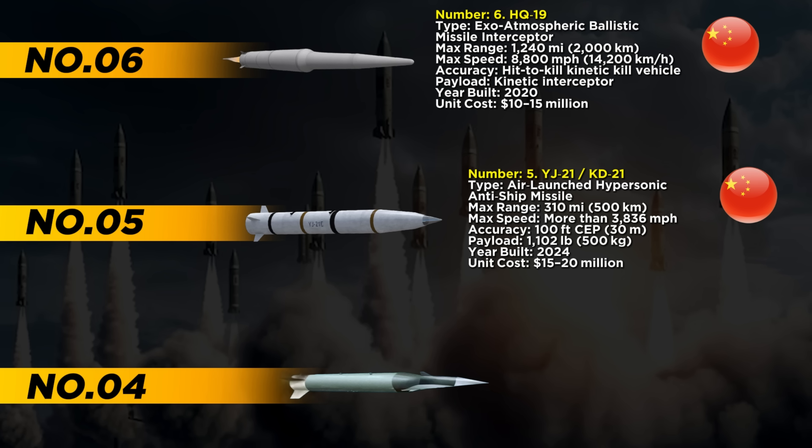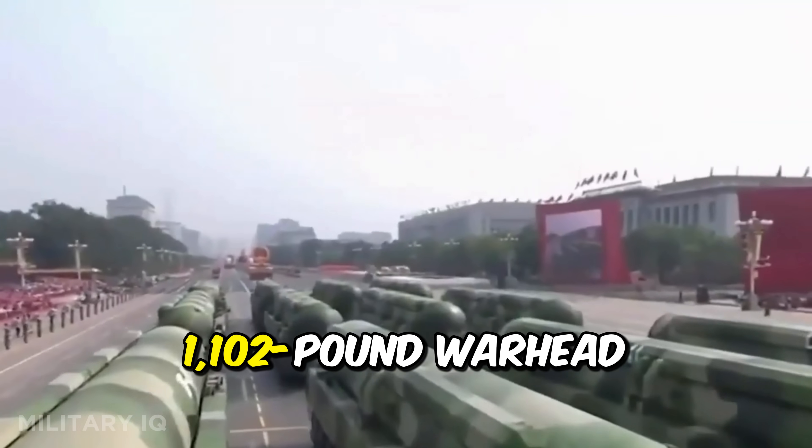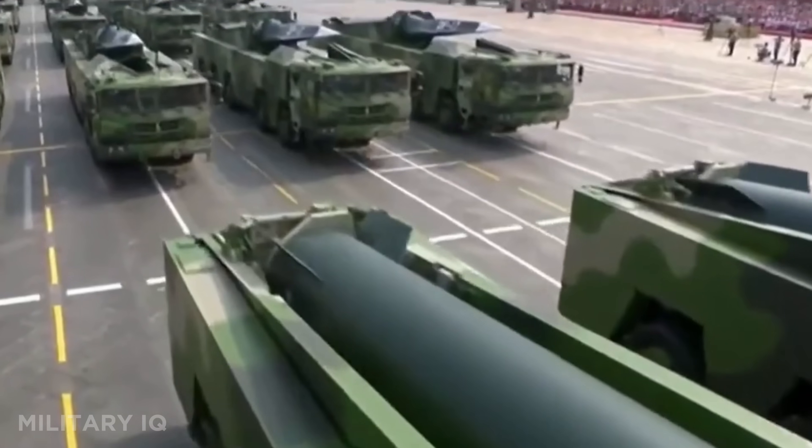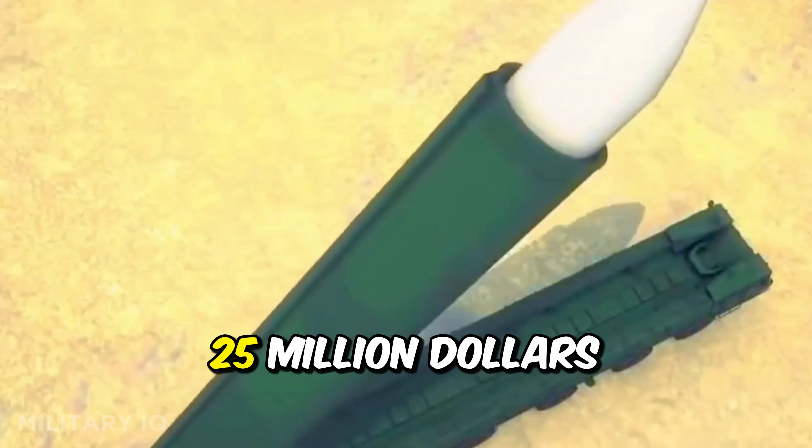Sliding into number 4 is the DF-27, armed with a hypersonic glide vehicle that takes missile warfare to the next level. With a range of 2,485 miles, it can strike targets across the Pacific with pinpoint accuracy of just 100 feet. Its speed ranges between 3,836 and 7,680 miles per hour, and it carries a 1,102-pound warhead. Built in 2025, the DF-27 costs about $25 million each.